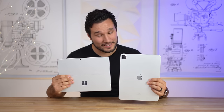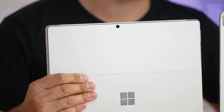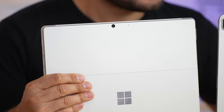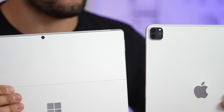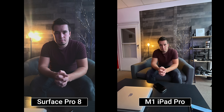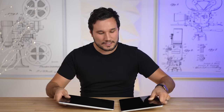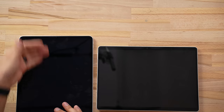There are also some major camera differences. Both have rear cameras, but the Surface has a 10-megapixel camera compared to the iPad Pro's module which also includes an ultra-wide lens. Here are some shot differences with the rear cameras — quite noticeable when comparing the images — and of course you can also shoot ultra-wide on the iPad Pro.